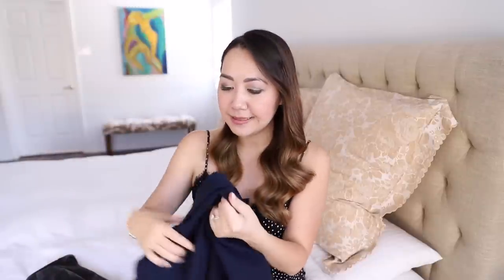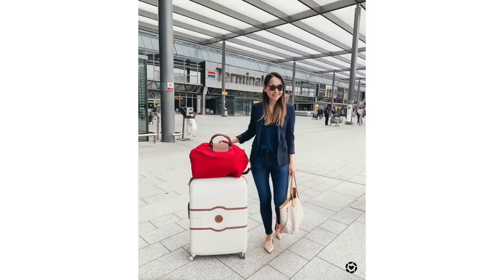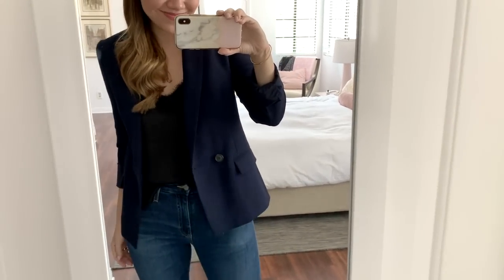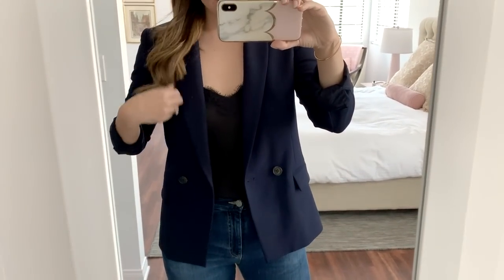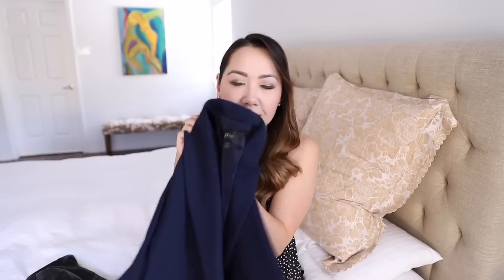Speaking of stellar blazers, the one I'm bringing back from last year is my J.Crew one. I didn't talk about it much last year because it sold out pretty much immediately, but they brought it back this year and it's still in stock in all sizes and colours. The fit is absolutely perfect — you do have to size down, so I got a 00. Again, the perfect weight, it doesn't crease easily, beautiful quality, has that lining and a little piping detail. The navy is a beautiful shade, but it also comes in bright yellow, bright blue, and black. Navy is just such a great classic colour and the fact that it's on sale at such a great price is a total added bonus.